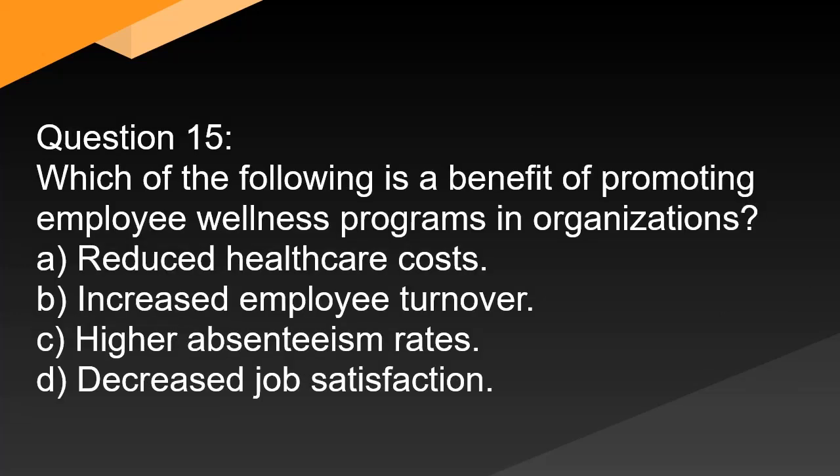Question 15. Which of the following is a benefit of promoting employee wellness programs in organizations? A. Reduced health care costs. B. Increased employee turnover. C. Higher absenteeism rates. D. Decreased job satisfaction.